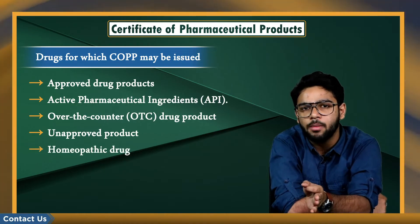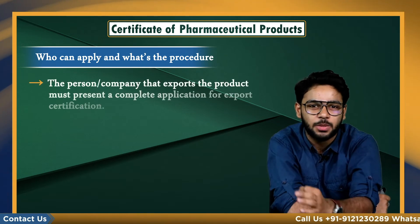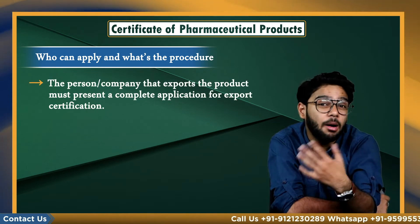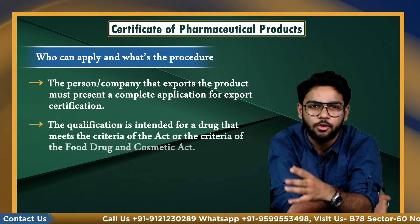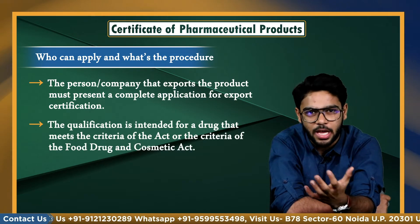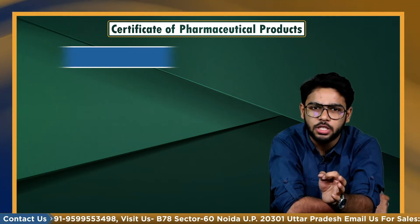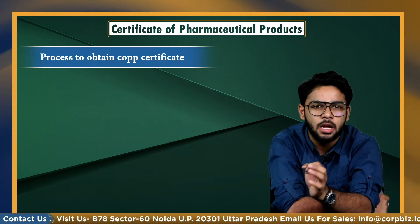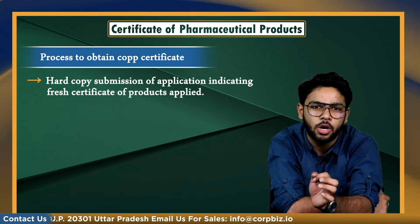Now let's talk about who can apply for this certificate and what the procedure is. The person or company that exports the product must present a complete application for export certification. The qualification is intended for a drug that meets the criteria of the act or the Food, Drug and Cosmetic Act. The process to obtain a COPP certificate begins with a hard copy submission of an application indicating a fresh certificate of products applied.